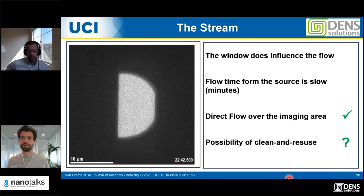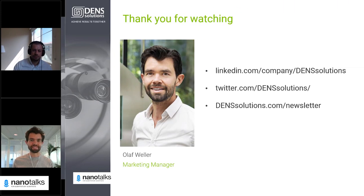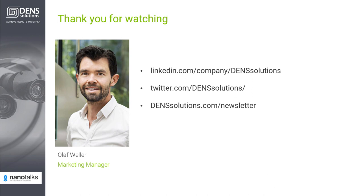Thank you very much, Joe. To all the attendees, thank you for listening and for raising your questions. Tomorrow you will get the recording, and if you have any more questions, we will answer them by email. That brings us to the end of this NanoTalk. To stay informed about upcoming webinars, follow our social media channels — LinkedIn and Twitter — and sign up for our monthly newsletter in which we share interesting in-situ research and technological innovations. Thank you for watching and hope to meet you at one of our next webinars.